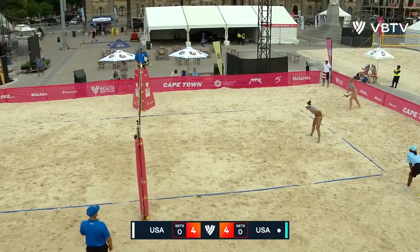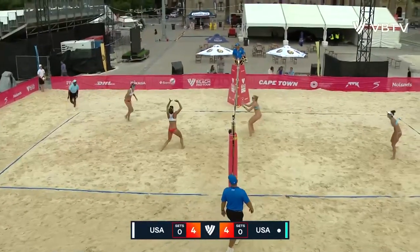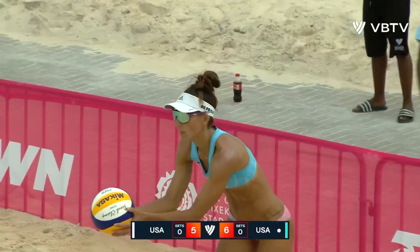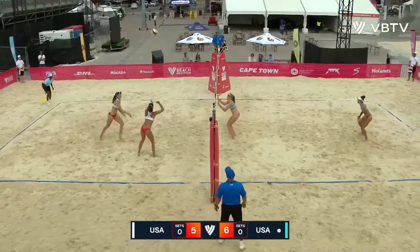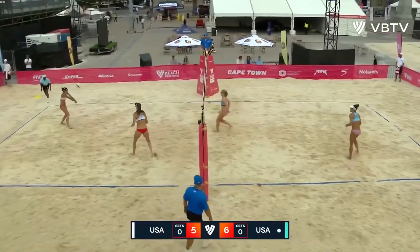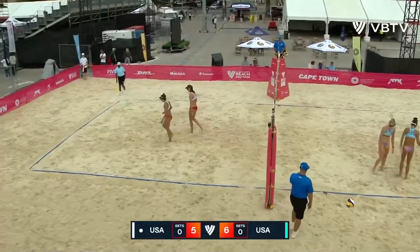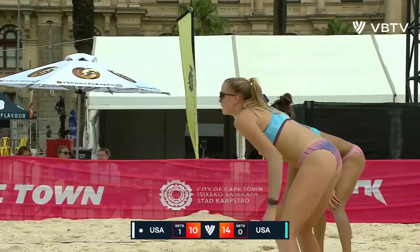Twenty-three miles per hour at the moment, and that's enough to influence the ball flight. A nice movement — a change-up there from Cannon to try and find a different route to the sand. Must have touched the block, so Sponsill this time goes hard and she can swing right through the ball as well. Great shot — still got to find four points on their own serve though, the team in white.